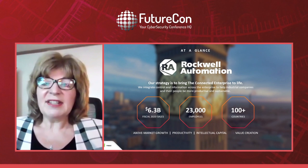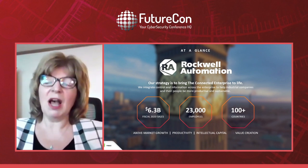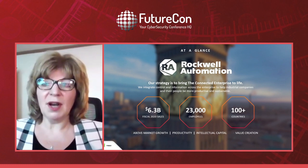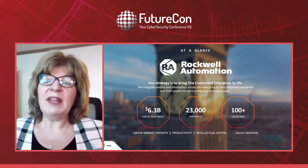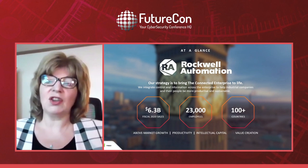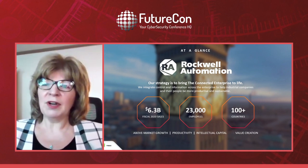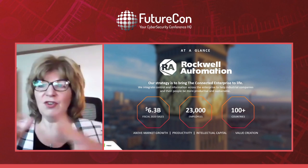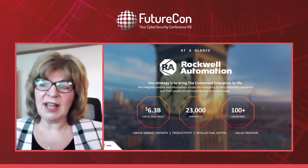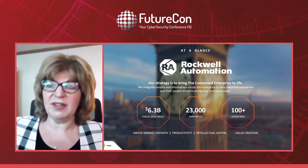I'd like to tell you a little about Rockwell so you understand where I'm coming from and why security is so important to us. Rockwell Automation creates industrial automation and control systems and software. We did $6.3 billion in sales last year, have 23,000 employees, and operate in over 100 countries.